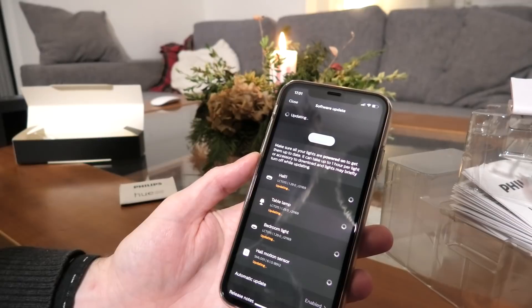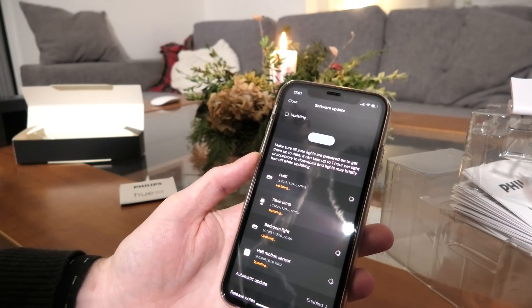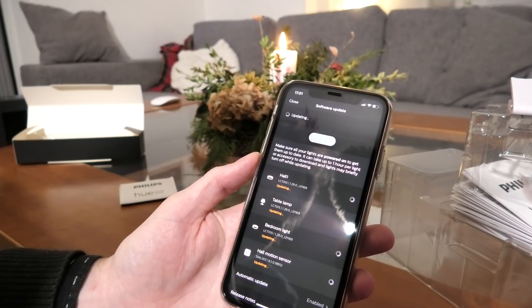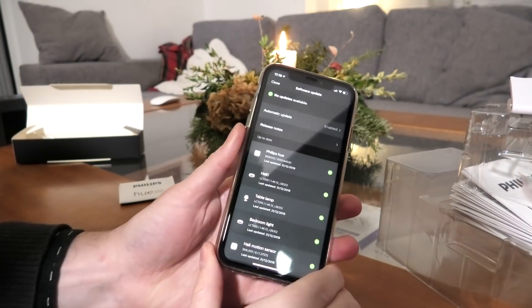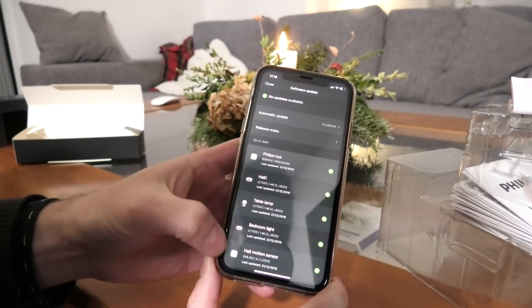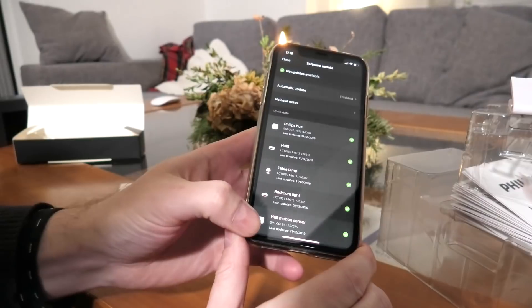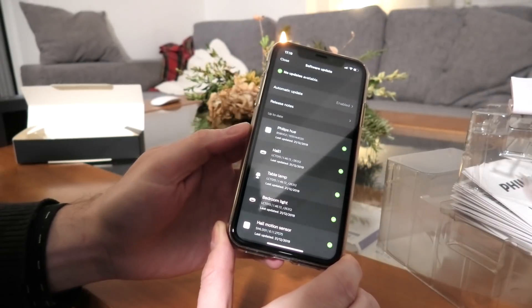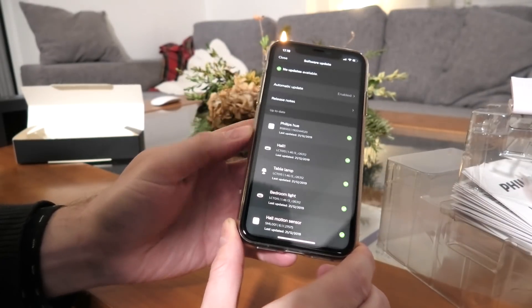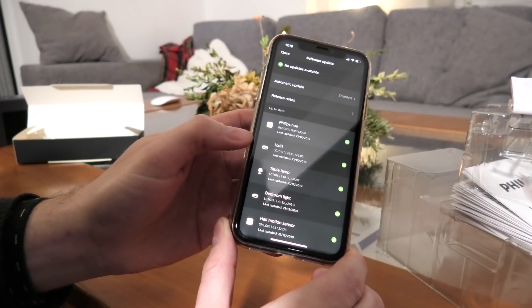I have no idea how long that will take. It completed updating - that didn't take as long. The Philips Hue motion sensor was the one that took the longest. The light bulbs themselves didn't take long. I went out into the hallway and removed one of the light bulbs and moved it into my bedroom.